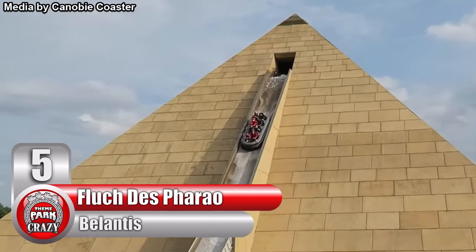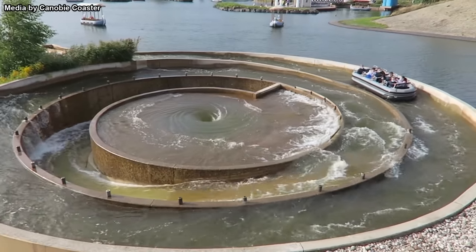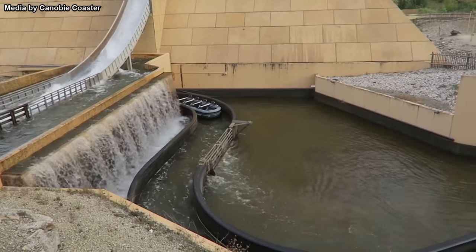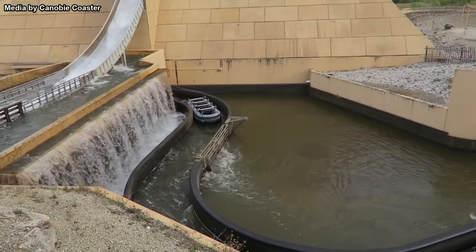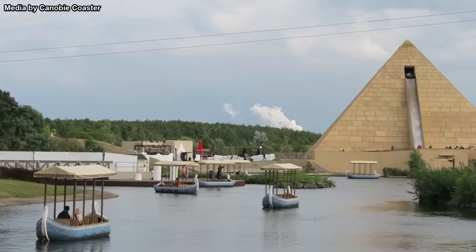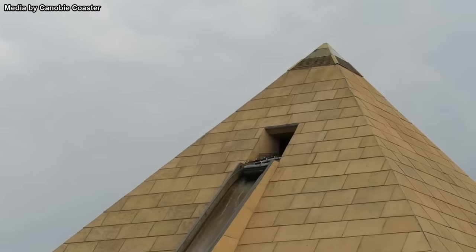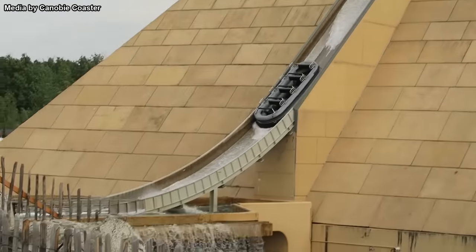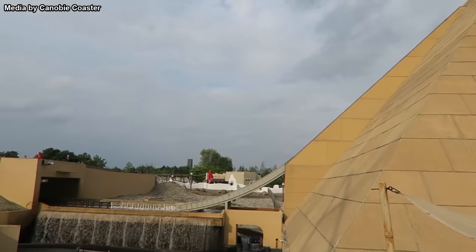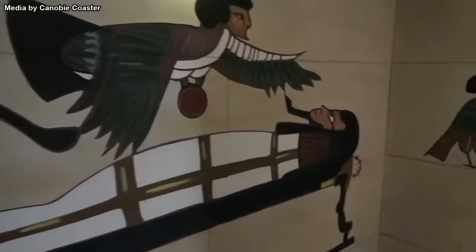Number 5, Flug des Ferro at Germany's Bolantis. Who would have thought you could find a pyramid in Germany? Built by German manufacturer Hafima Water Rides, this attraction can be considered a hybrid of a log flume, a waterslide, and a river rapids ride. Before you even get on board, this attraction truly stands out, with some of the track being built inside a massive 102-foot-tall pyramid. Many consider this to be one of the park's standout attractions based on its unique appearance alone.